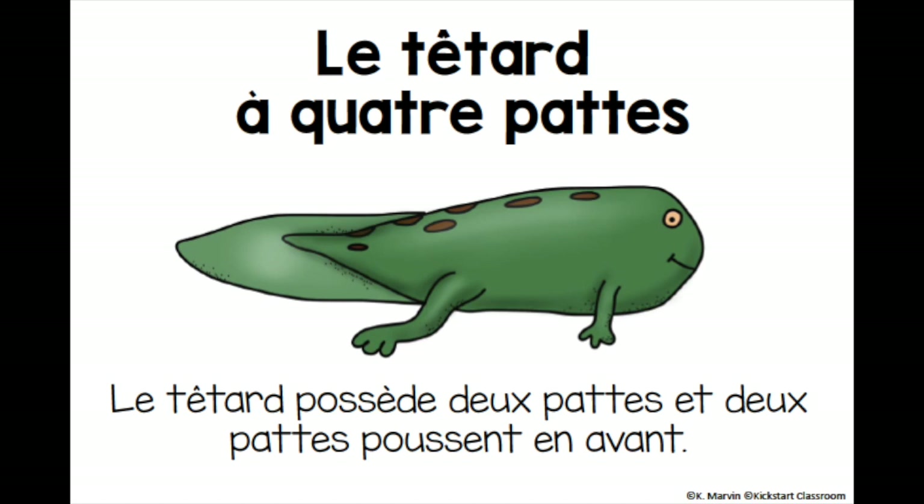The four-legged tadpole. Le tétard a quatre pattes. The tadpole has two legs and grows two more in the front. Le tétard possède deux pattes et deux pattes poussent en avant.